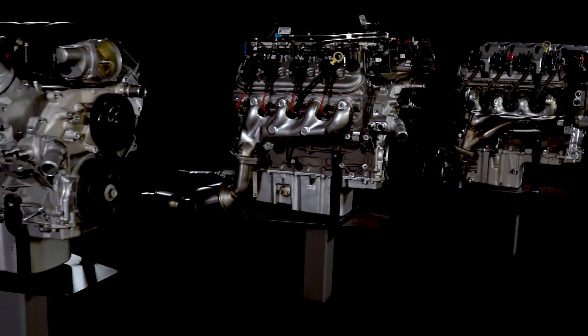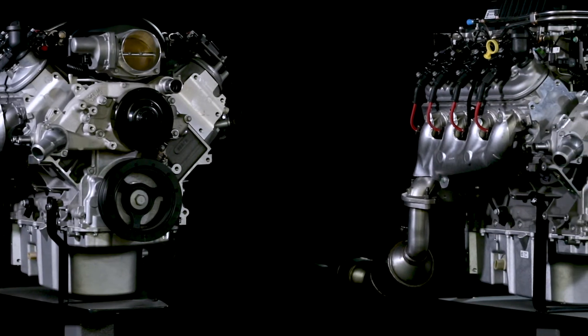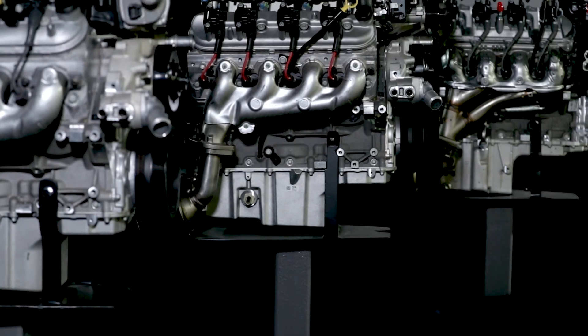The E-Rod packages are the only OEM solutions that enable authorized, emissions-compliant, high-performance engine replacements for pre-1996 vehicles in California, regardless of the make, model, or original powertrain.